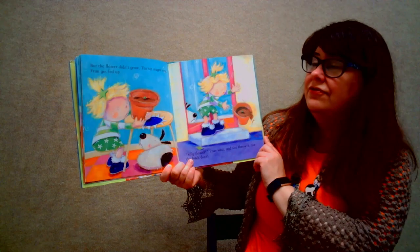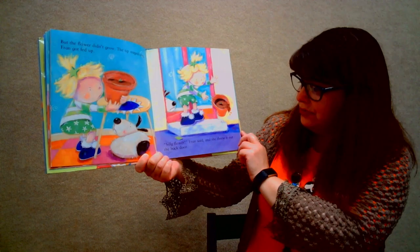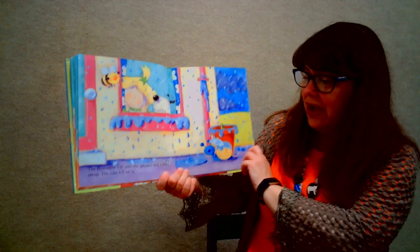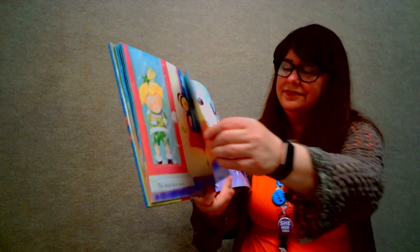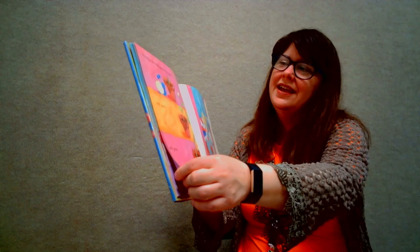But the flower didn't grow. The tip stayed tiny. Fran got fed up. "Silly flower," Fran said, and she threw it out the back door. The flower pot fell onto the ground and rolled away. The rain fell on it. The wind blew on it.